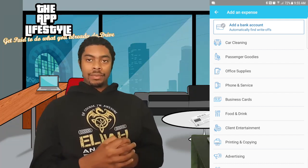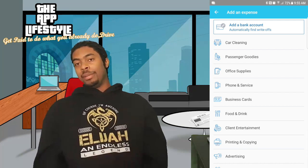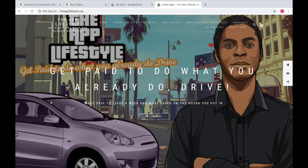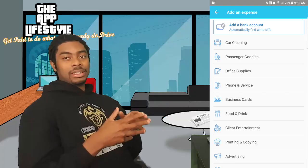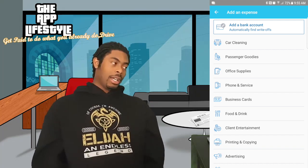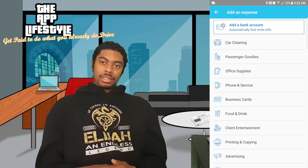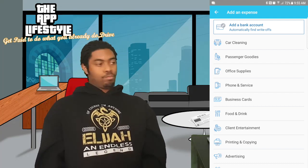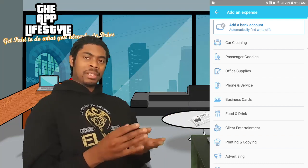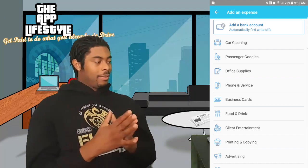Next up, business cards. Uber's terms of agreement say you can't have your referral code on a business card. That never affected me because I have my applifestyle.org website on it — no trademark infringement since it doesn't have their name in the title, and no referral code. These business cards are tax deductible and they're not getting you in trouble either.